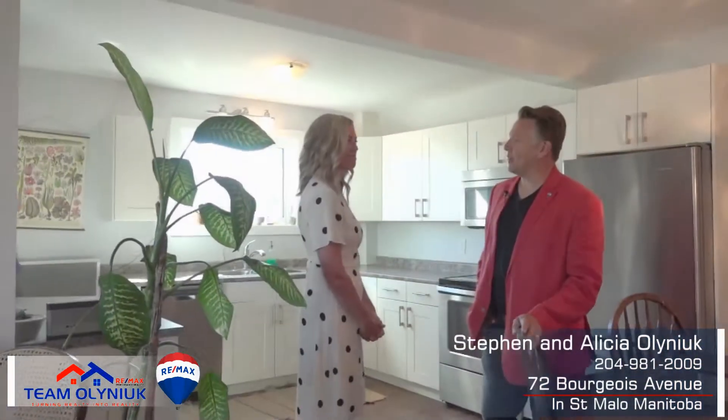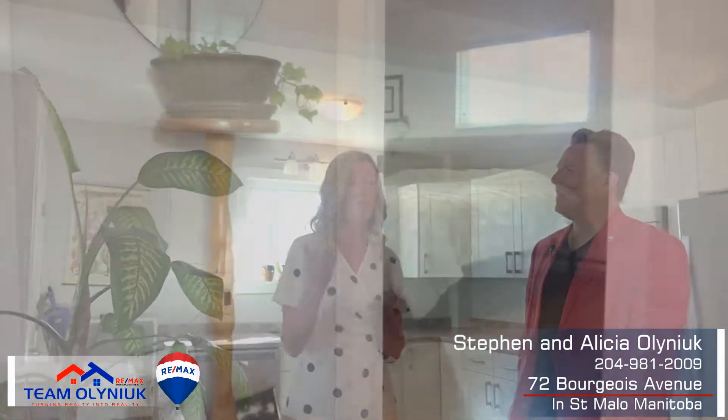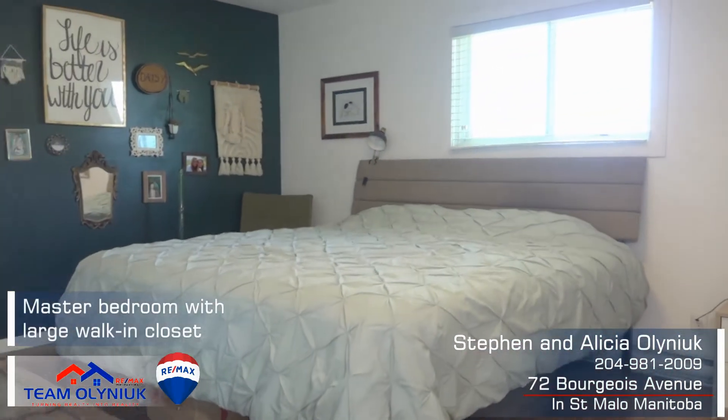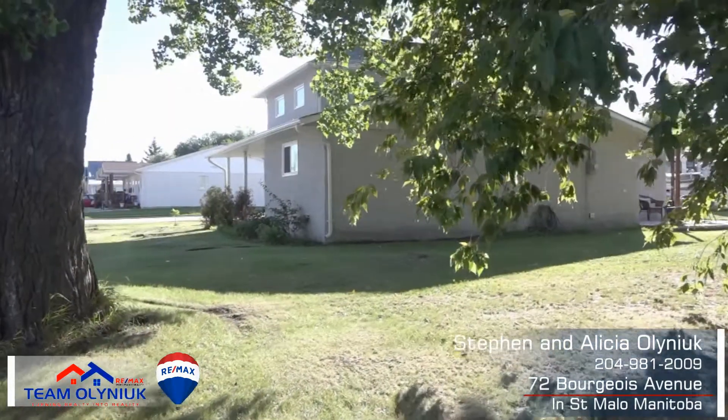So, Alicia, what do you like about this home? This place is just adorable, I love it. I love the walk-in closet in the master bedroom, and the open concept for an older house like this — it's kind of rare — and the no-maintenance exterior.